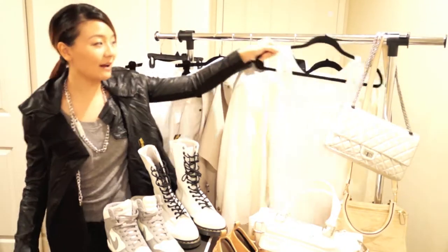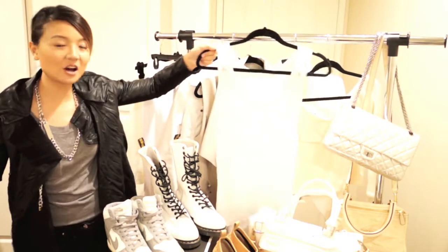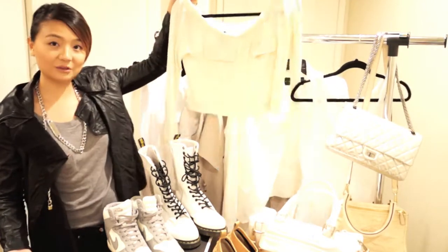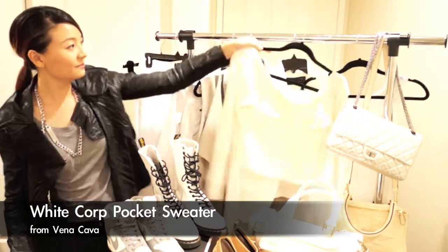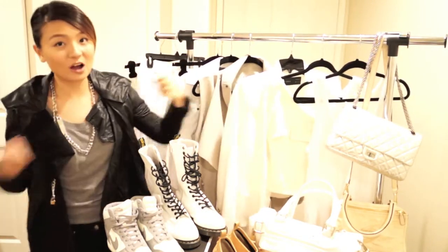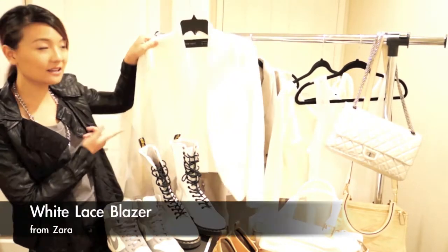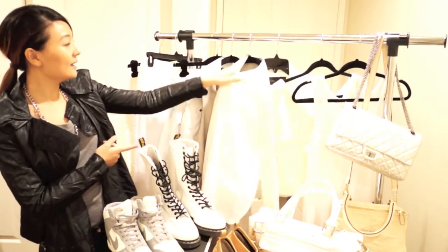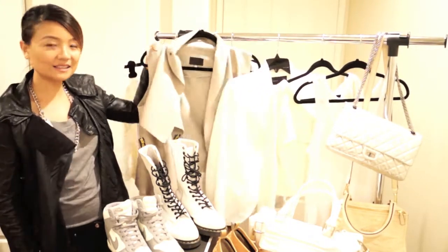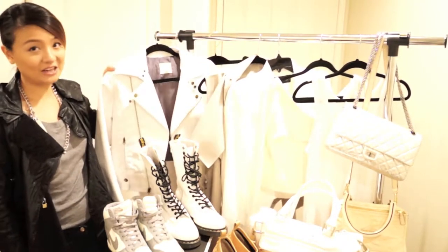For the top part, you need to have a white undertone, like a tank top or t-shirt. Since it's winter, you might want something long sleeve. You also need some white jackets to cover up. Here I have a white jacket and a white faux leather vest, plus another white leather jacket.